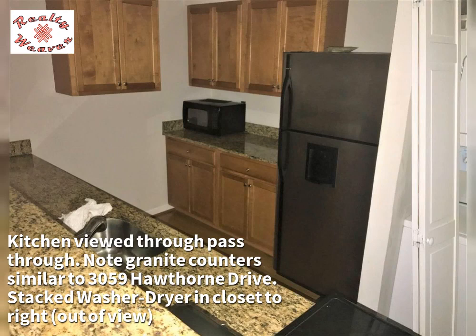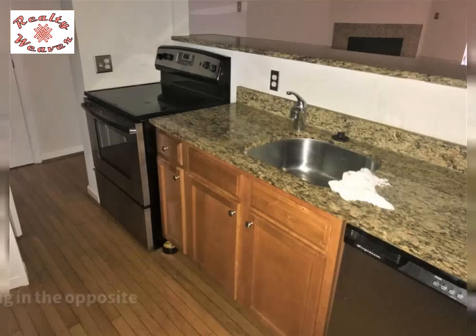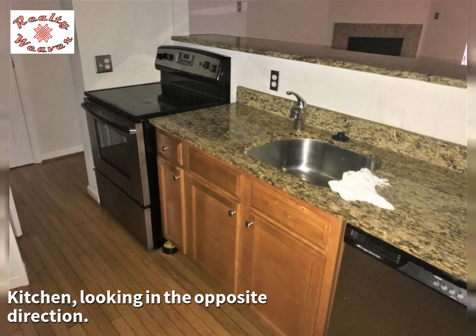A stacked washer and dryer is in the closet to the right, out of view. The kitchen is also shown looking in the opposite direction.